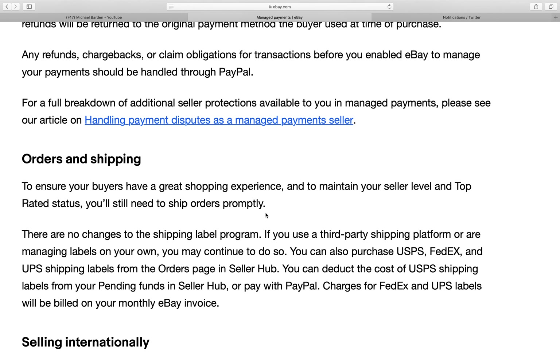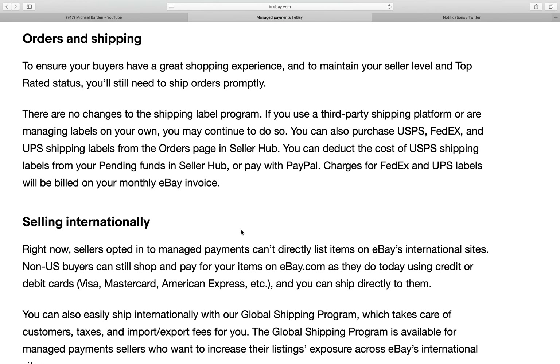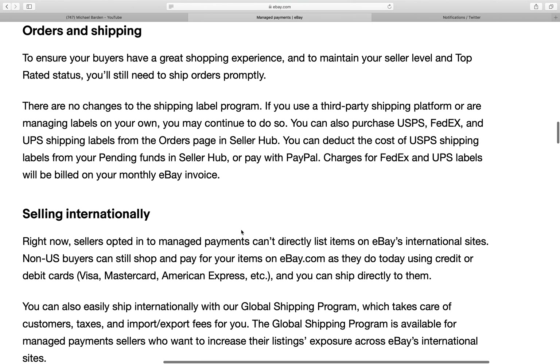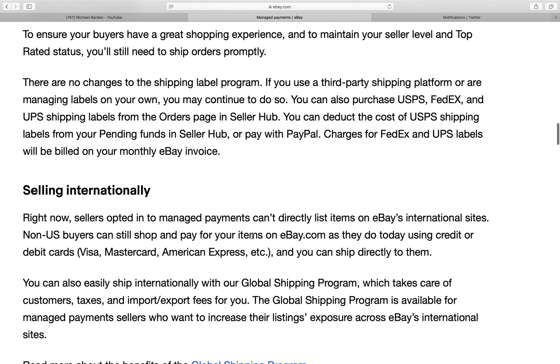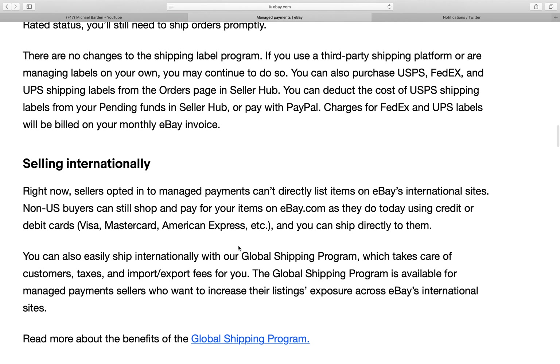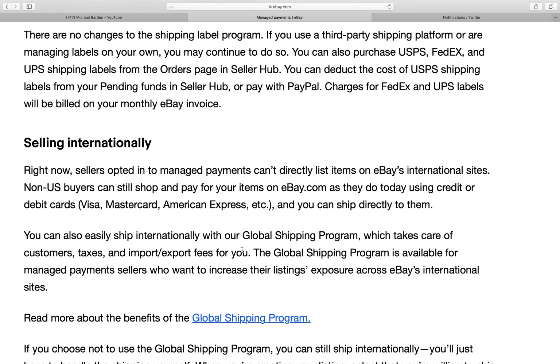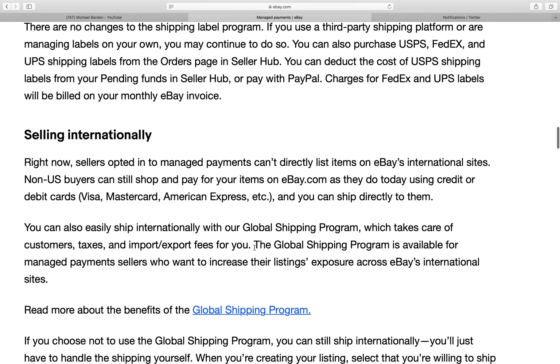For a full breakdown of additional seller protections, please see the article on handling payment disputes as a managed payment seller. For orders and shipping, you'll still need to ship orders promptly within your noted shipping time to maintain your seller level and top-rated status. There are no charges to the shipping label program. You can purchase USPS, FedEx, and UPS shipping labels from the orders page in Seller Hub.